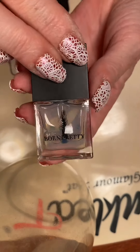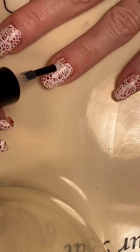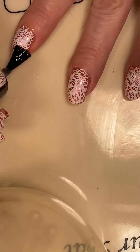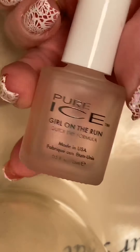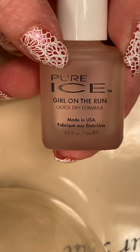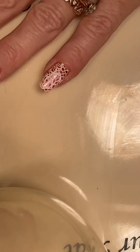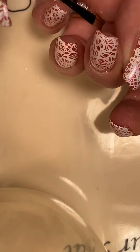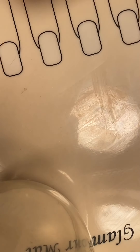Now we're going to top everything with our Born Pretty Smudge Free Top Coat. Now that everything is nice and dry, we're going to top everything with our Quick Dry Top Coat — Pure Ice, Girl on the Run. And we're back.